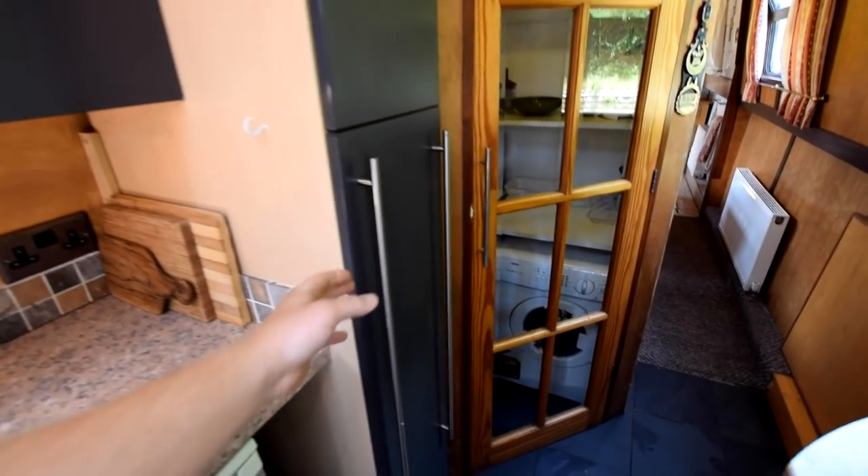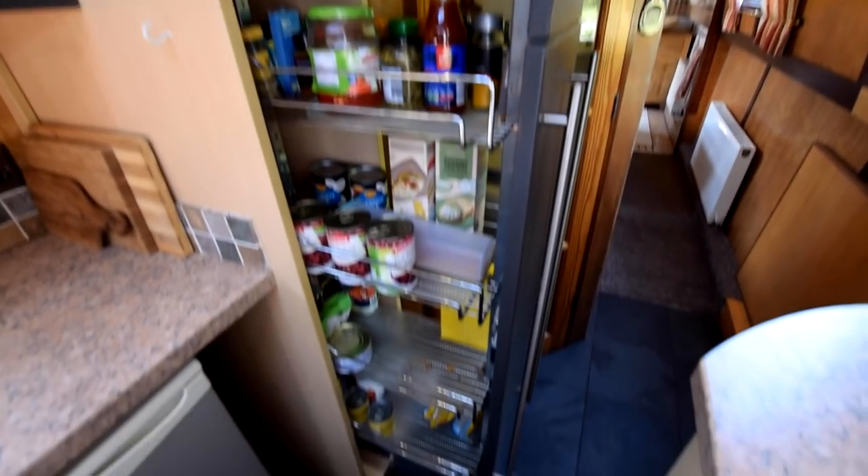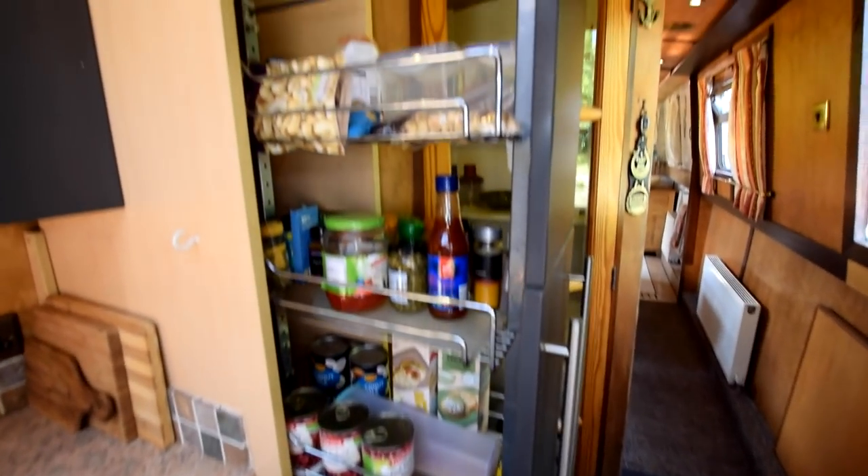The fridge is a 12-volt Shoreline with an ice box. And here's one of the pull-out larder cupboards — very practical with lots of room in there.